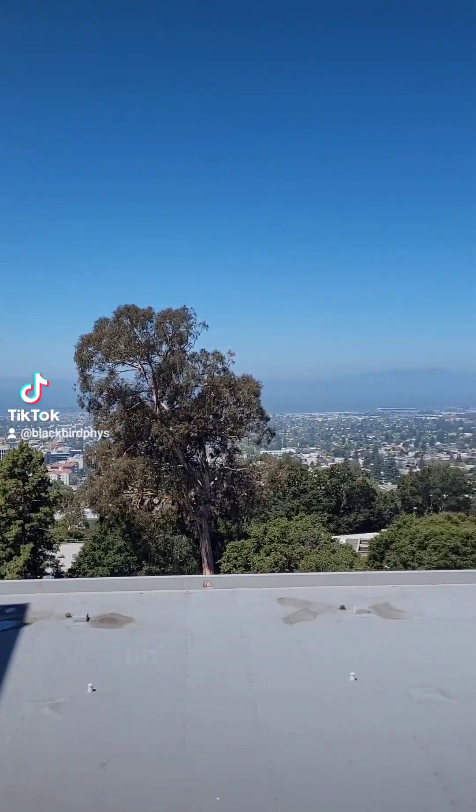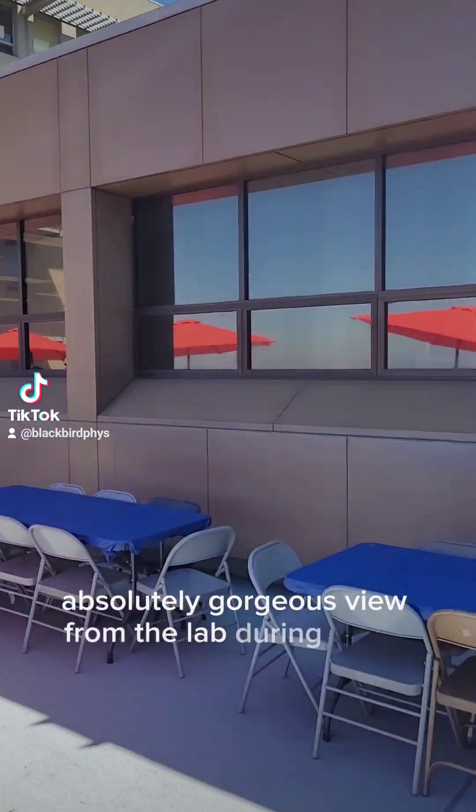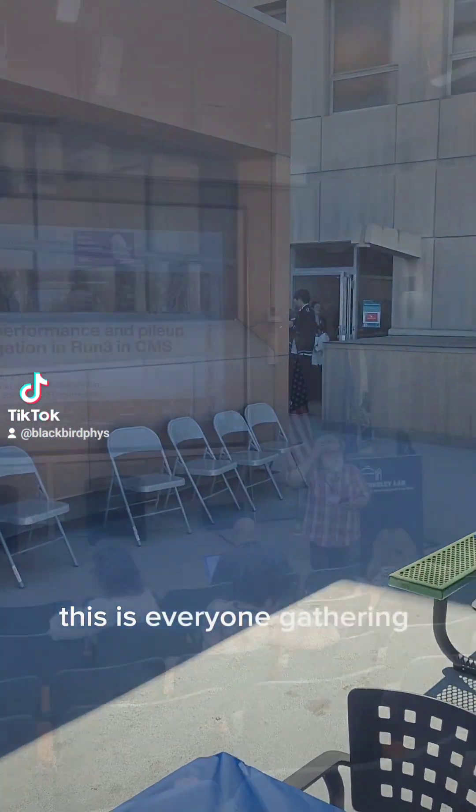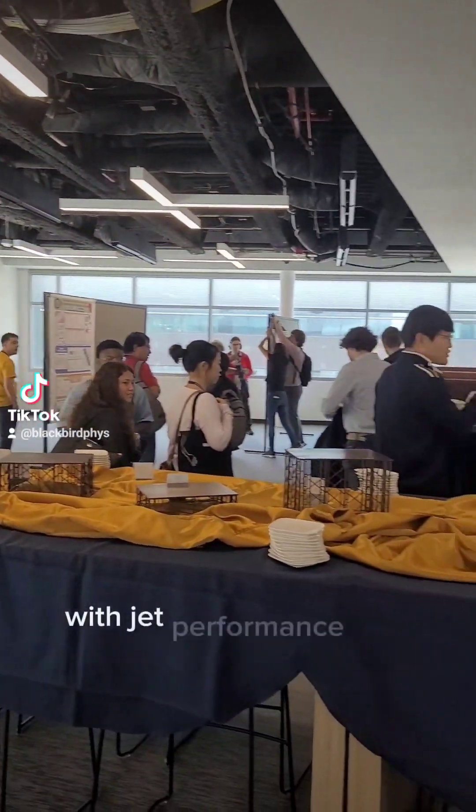Here's my new friend Evan giving his talk. It's an absolutely gorgeous view from the lab during lunchtime. This is everyone gathering for lunch before we continue the sessions with Jet Performance and Pile Up.